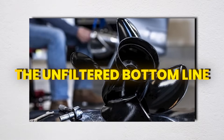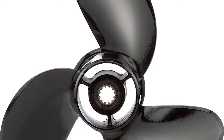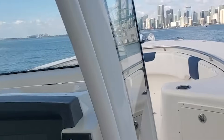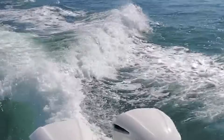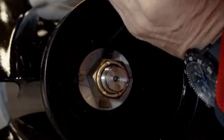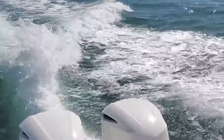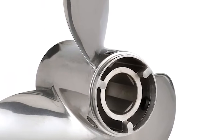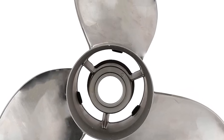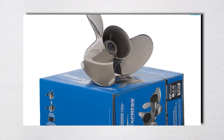Your propeller converts rotational energy into thrust through complex fluid dynamics that NASA still uses supercomputers to model. Every design is a calculated compromise between competing requirements: acceleration versus top speed, grip versus efficiency, durability versus performance. The marine industry profits from keeping these physics principles mysterious — selling upgrades that are really just different trade-offs and capitalizing on misunderstandings about basic hydrodynamics. But now you understand the actual science: blade count affects harmonic balance, cupping manipulates pressure fields, cavitation erosion follows predictable patterns. Most importantly, there's no universal best prop — only the optimal solution for your specific combination of hull design, engine characteristics, and usage patterns. Find that combination through systematic testing and data analysis, not dock gossip or marketing claims.